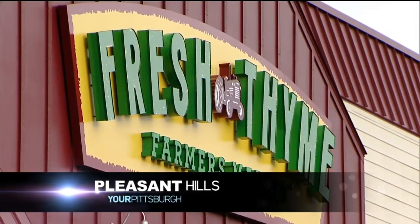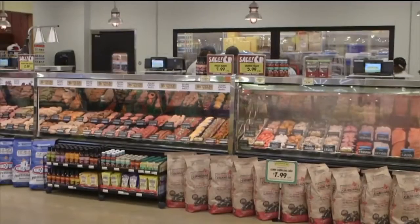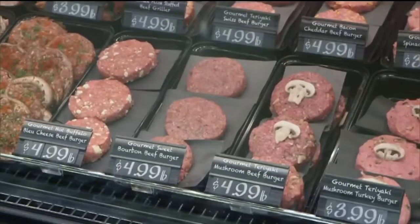There's a new place to shop for groceries. Fresh Thyme has moved into our area with stores in Pleasant Hills and Bridgeville. The company focuses on natural and organic items.